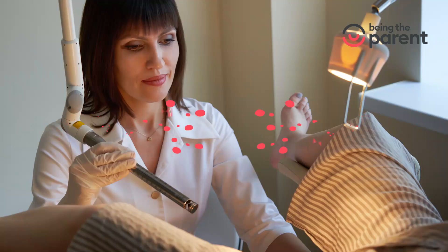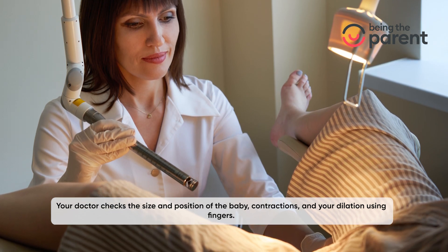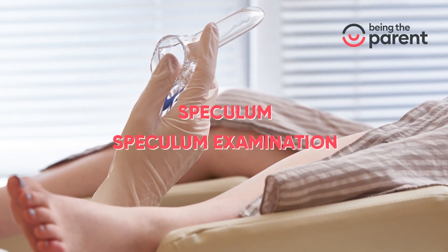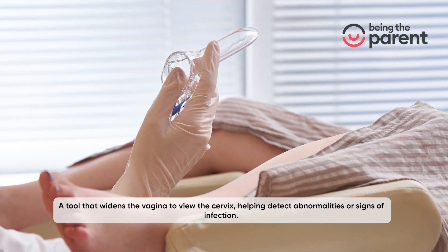In a manual examination, your doctor checks the size and position of the baby, contractions, and your dilation using fingers. In a speculum examination, a tool widens the vagina to view the cervix, helping detect abnormalities or signs of infection.